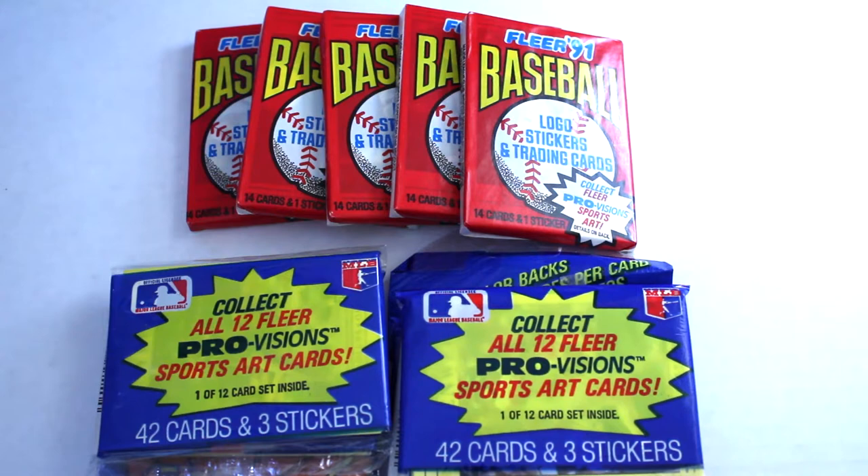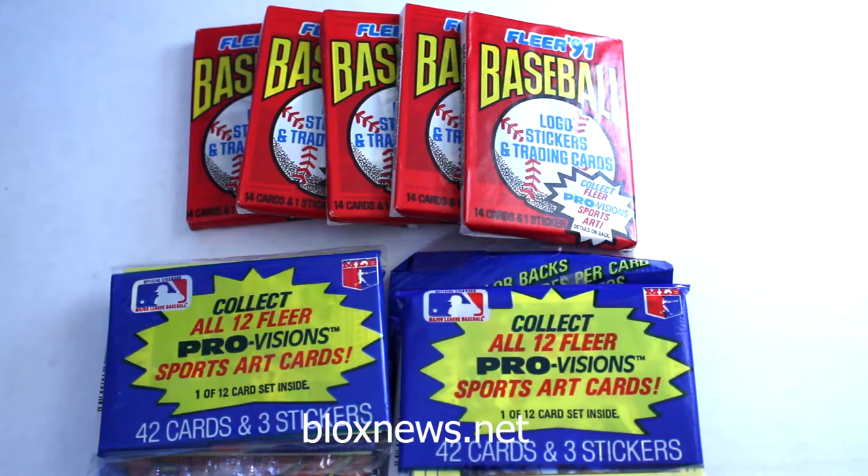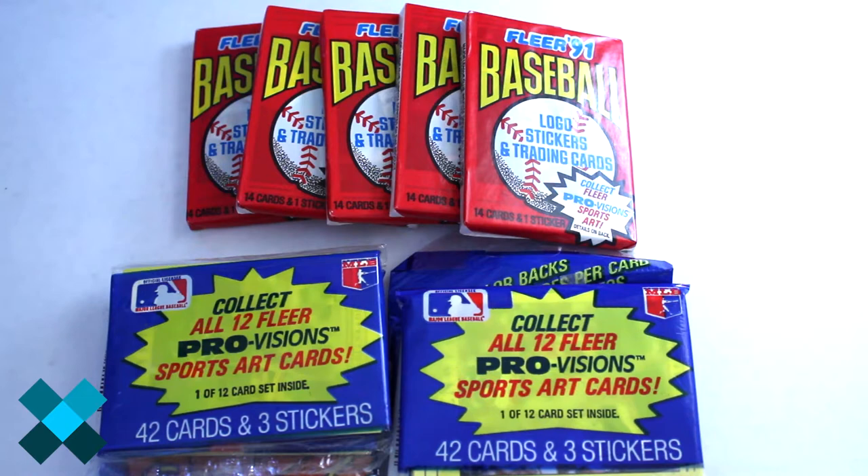Hello again everybody, this is Dave from BoxNews and Exclusive Collectibles back for the preview and pack break. Today we're looking at the Yellow Monster 1991 Fleer Baseball Series. These are one of the less favorite cards from just about any collector, but they have some style of their own. There's pretty cool ProVisions inserts. We're going to open two rack packs and some base packs. Take a look and hope you enjoy.